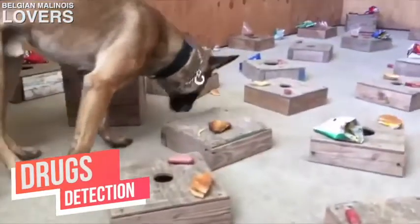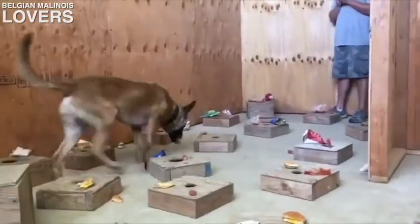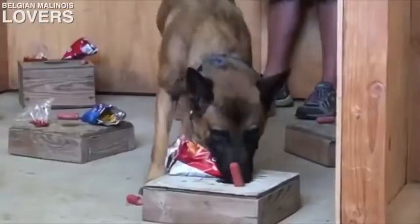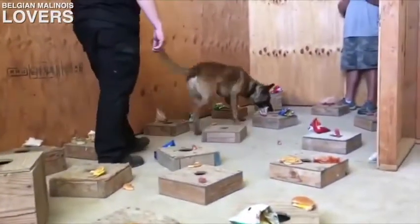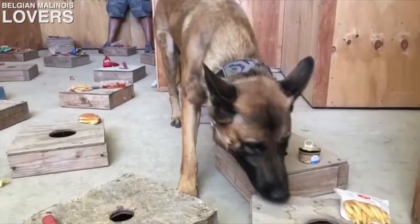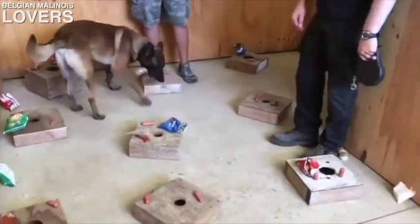Now here you have another drug detection clip. This one is a little bit harder because the drugs are surrounded by food, and the dog has to lock in and focus on the drug and not worry about the food. Dogs love to eat — especially meat. You see all these hot dogs, hamburgers, chips, tuna around him — but he's staying focused on what he needs to do and find the drug. That's amazing.